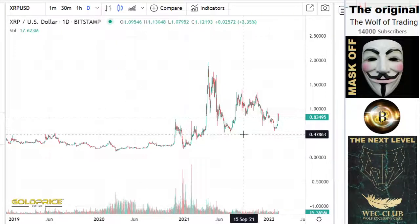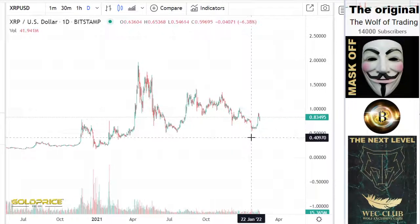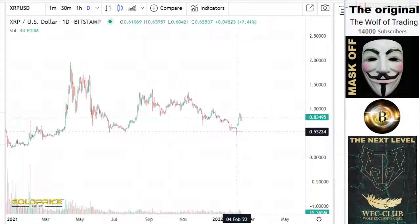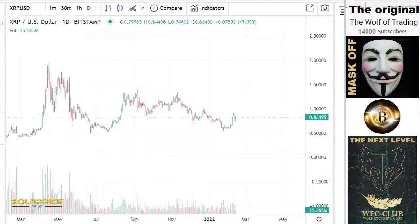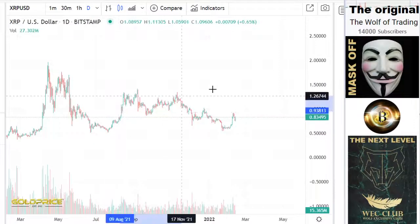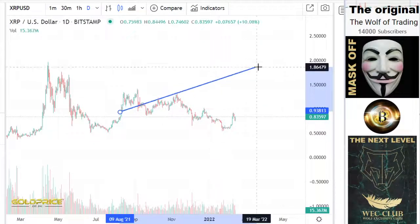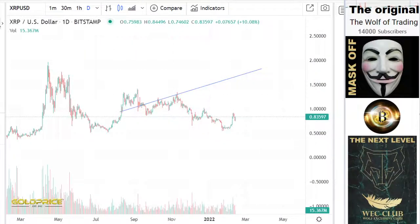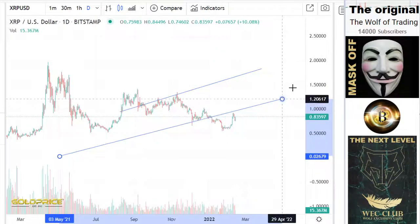So we look into XRP. For me, this information is relatively clear. We have here an uptrend, especially if you look here from this side. Then we can recognize here a channel.